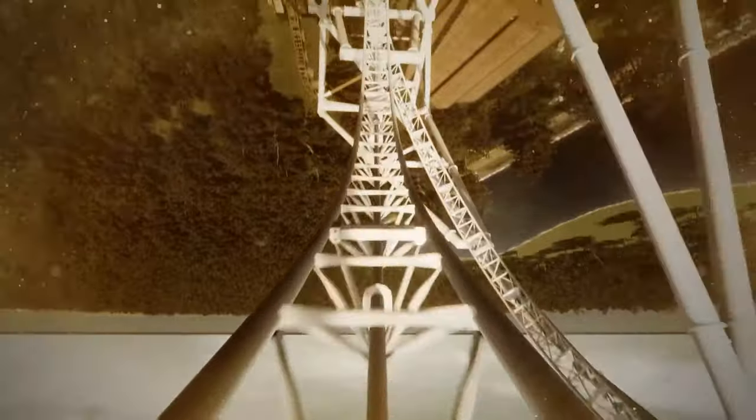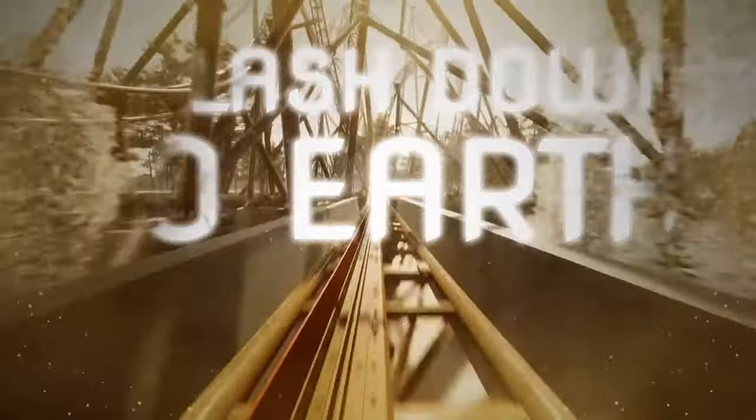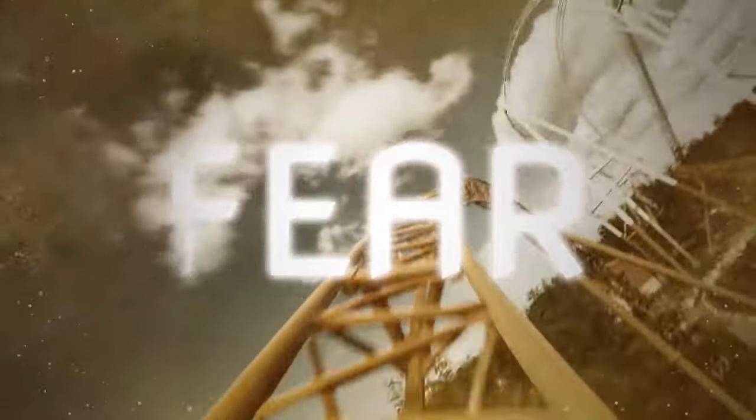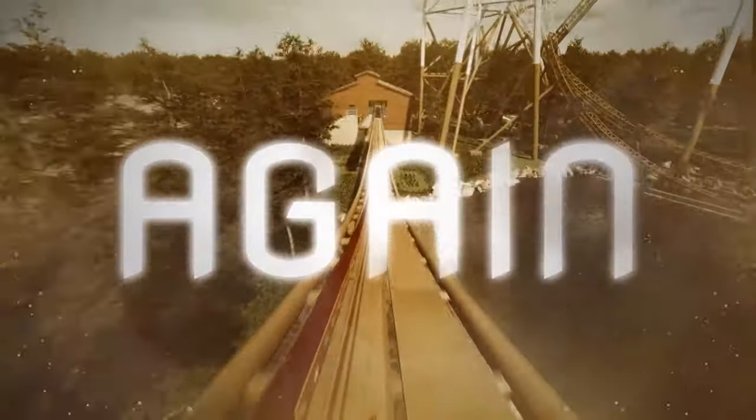Will you be visiting Thorpe Park for Hyperia's grand opening? Let me know in the comments. Thank you for watching this video — if you enjoyed it then like and subscribe, it would mean a lot. Until next time, I've been CoasterShark. Bye.